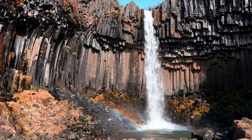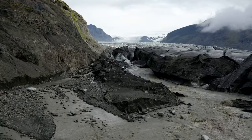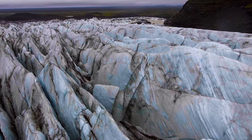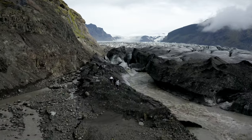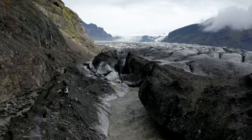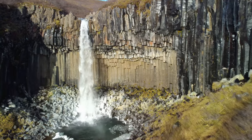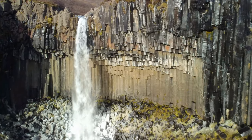For an adrenaline-filled experience, join a guided glacier hike or ice cave tour, where you'll witness the captivating blue ice and learn about the ever-changing glacial environment from knowledgeable local guides. Connect with nature and uncover the hidden gems of Vatnajökull National Park and Skaftafell Nature Reserve on this unforgettable adventure.